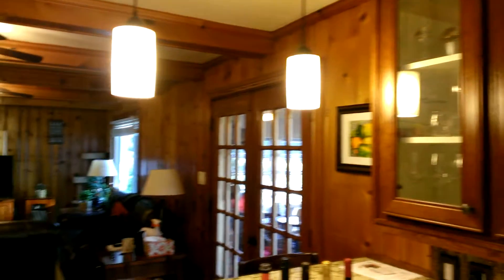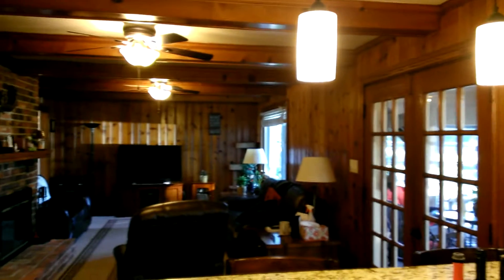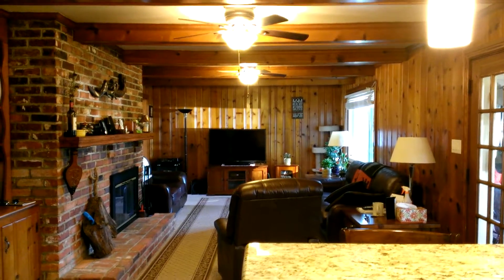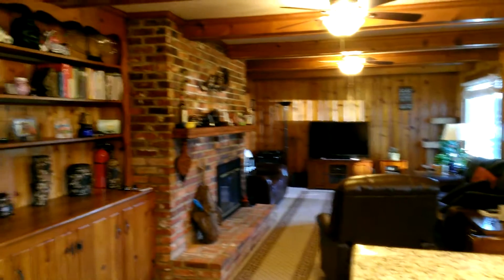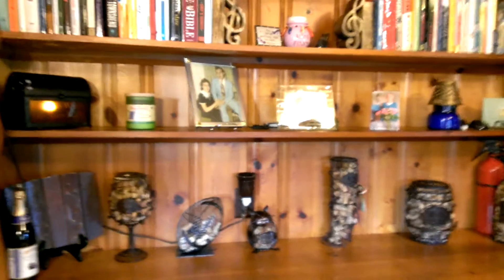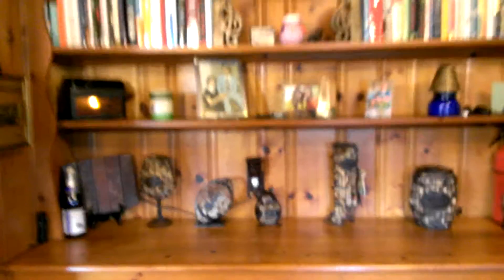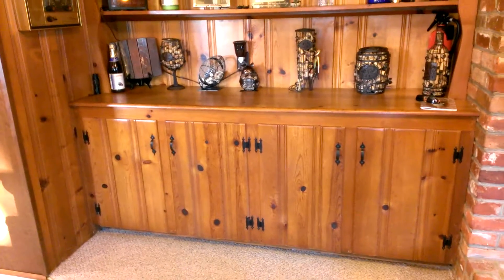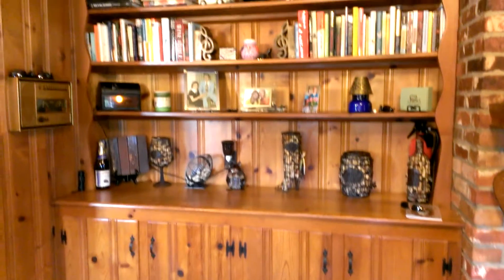This is the den or family room off the kitchen. This is a knotty pine built-in bookcase, shelving, and so forth.